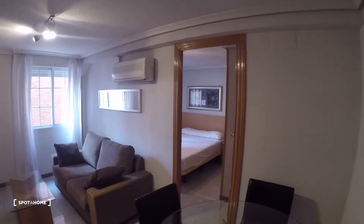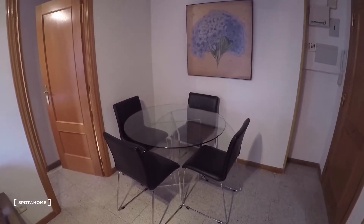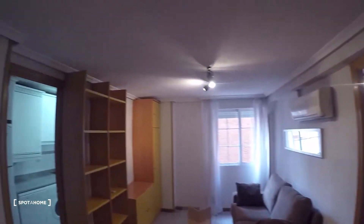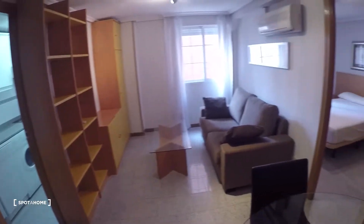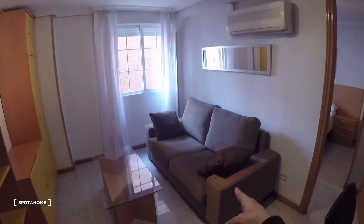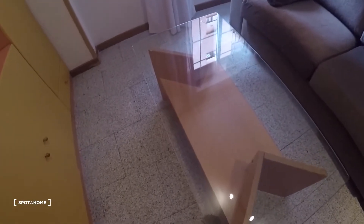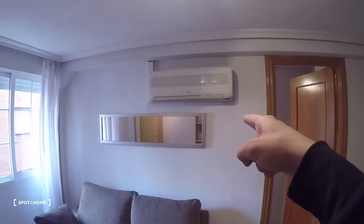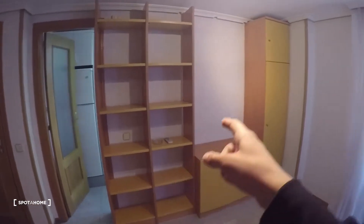Here next to the door we have this rounded table with four chairs. From here we can see the kitchen next to the main door. Over here we have a couch in brown with this glass table in the middle, and an air conditioning unit right there.